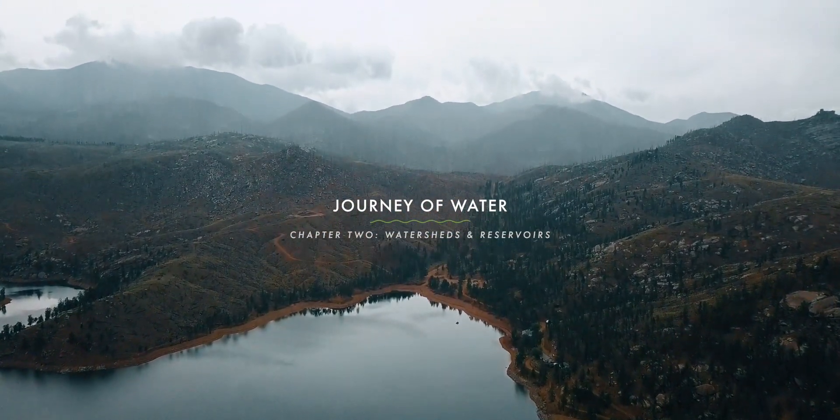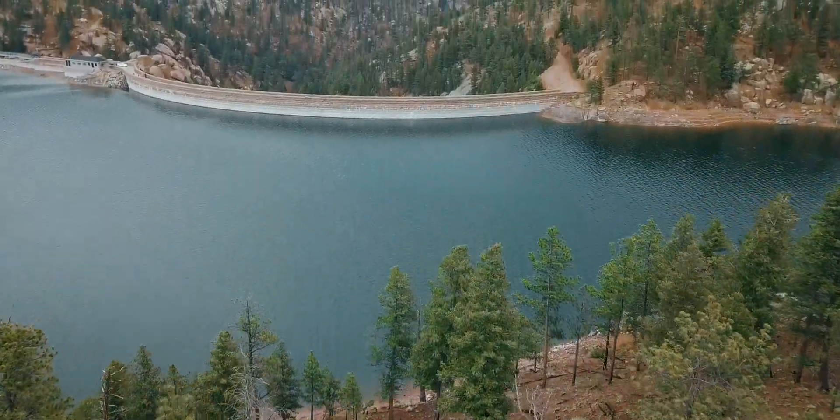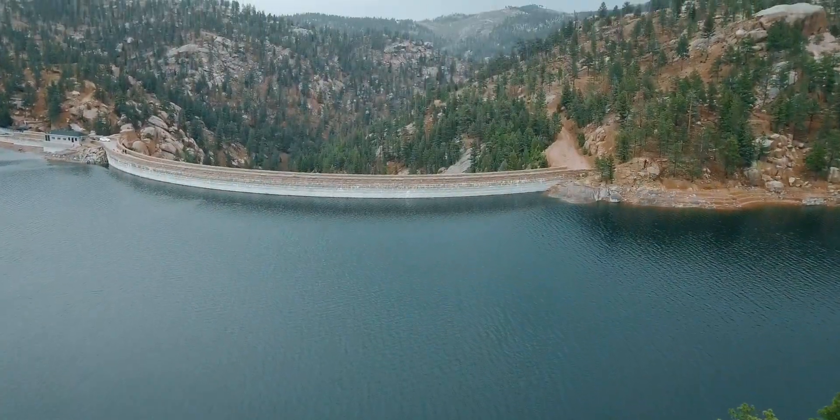Cheeseman Reservoir — we're located halfway between Conifer and Woodland Park. They were surveying in 1898 and then started building the dam in 1900.